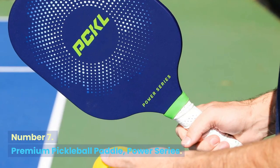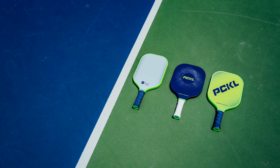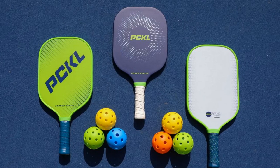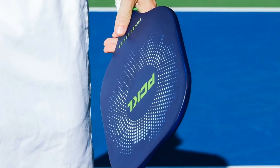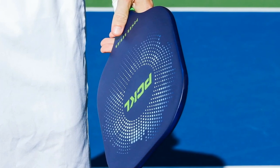Number 7: Premium Pickleball Paddle, Power Series. A newcomer to the sport, PCKL is making performance-driven, USA Pickleball-approved paddles with quality materials and clean design. We like the Power Series, as its large sweet spot and rough-grid graphite face allow for boosted, well-controlled returns. The best part is it's under $100.